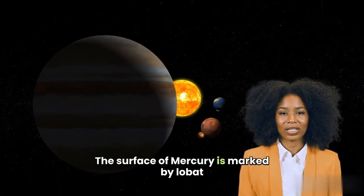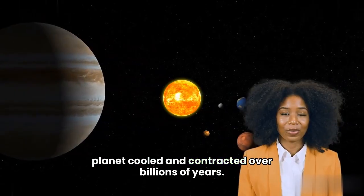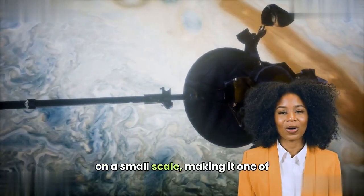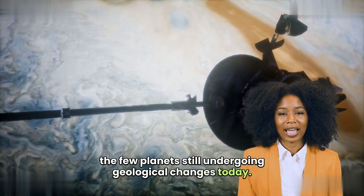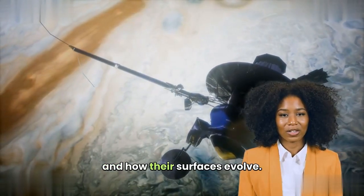The surface of Mercury is marked by lobate scarps, cliff-like features formed as the planet cooled and contracted over billions of years. These scarps indicate that Mercury is tectonically active on a small scale, making it one of the few planets still undergoing geological changes today. The study of these features helps scientists understand how planets lose heat over time and how their surfaces evolve.